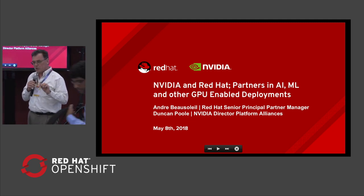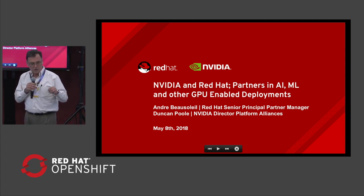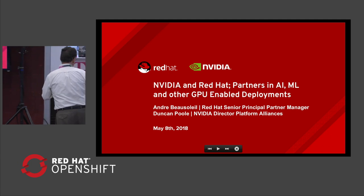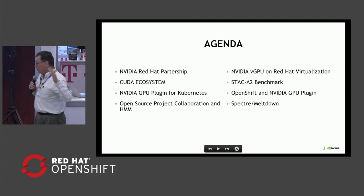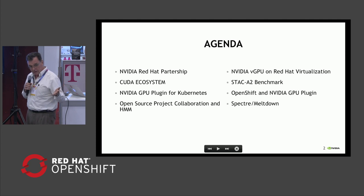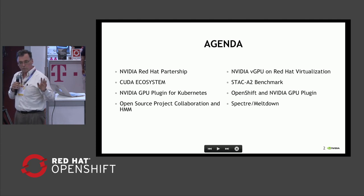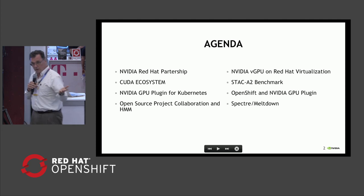I'm going to try and go through the presentation at a relatively quick clip to leave time for questions near the end. If we do run out of time, we can also adjourn and find some more time afterwards. The agenda is basically for me to outline the goals of the partnership, talk about what NVIDIA brings to bear in its tools and ecosystem, talk about our container efforts and container strategy, and the open source projects that we support and work on with Red Hat. Then Andre will pick up and talk about some very specific components that Red Hat has been putting together.